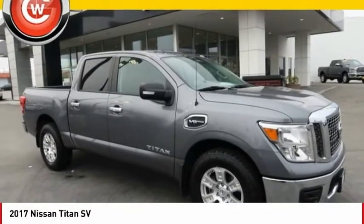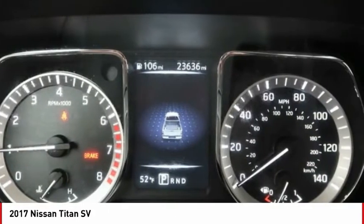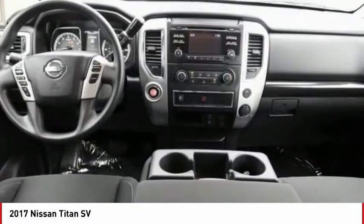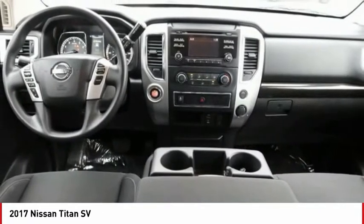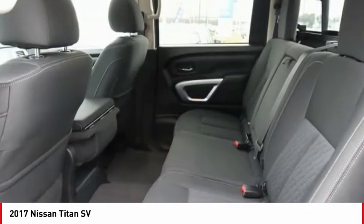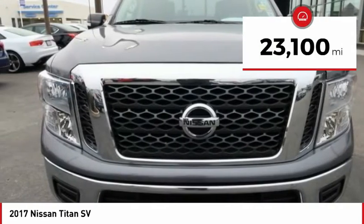The 2017 Titan houses the Endurance V8 engine, the largest standard truck engine in its class. The massive interior cab boasts a fold-up rear bench seat and a flat loading floor. When it comes to power and comfort, the Titan can't be beat. This vehicle has less than 25,000 miles.